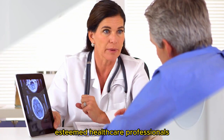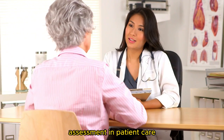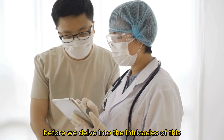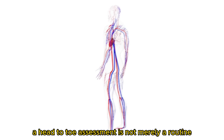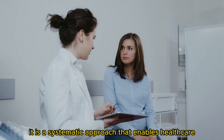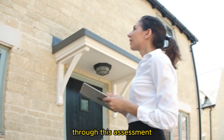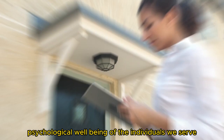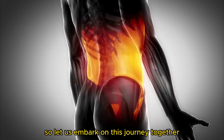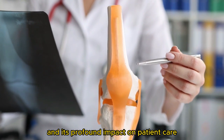Ladies and gentlemen, esteemed healthcare professionals, and distinguished guests, welcome to today's session on the significance of a head-to-toe assessment in patient care. Before we delve into the intricacies of this comprehensive evaluation, let us take a moment to understand its utmost importance. A head-to-toe assessment is not merely a routine examination; it is a systematic approach that enables healthcare providers to identify potential issues and deliver holistic care to our patients. Through this assessment, we gain invaluable insights into both the physical and psychological well-being of the individuals we serve. Let us embark on this journey together, where we explore the comprehensive nature of the head-to-toe assessment and its profound impact on patient care.